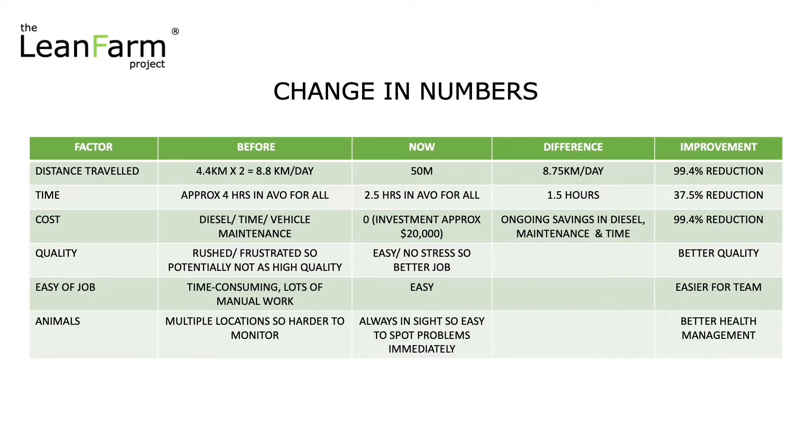Time. It used to take us approximately four hours in the afternoon to feed all the calves. Now it's about 2.5 hours in the afternoon for all the calves, both internal and outside. So that's a 1.5 hour per day saving — a 37.5% reduction in time.